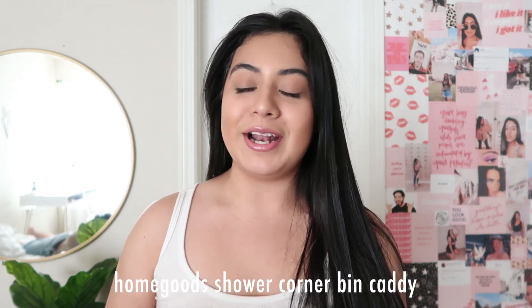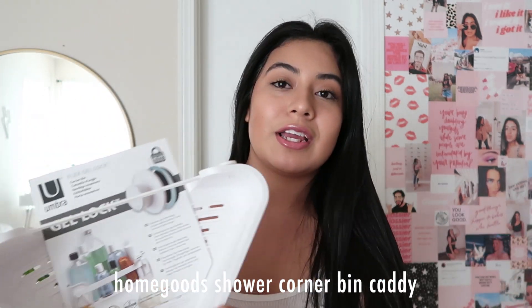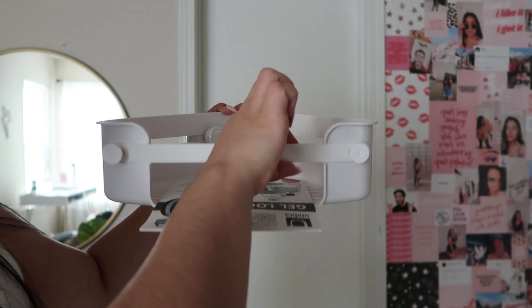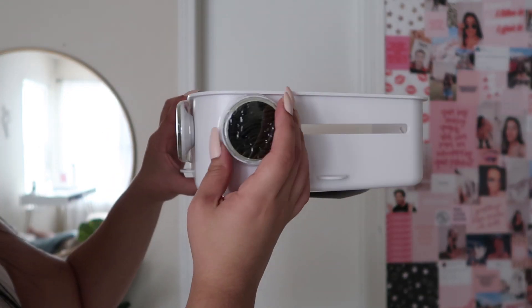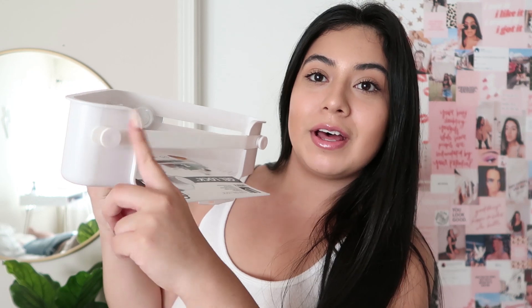Hey guys, it's actually future Julia popping in here really quick because I realized while I was editing this video that I forgot to include one item — this corner bin for your shower. I was looking for one of these so badly because the one I had is so old and it literally falls down randomly in the middle of the night. I found this one and it's so cute and simplistic but also really aesthetic. You basically put it in the corner like this and it has a band to make sure none of your items fall out. It also comes with two little sticky things on both sides that you attach to the wall.